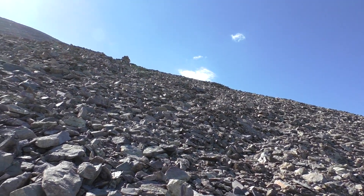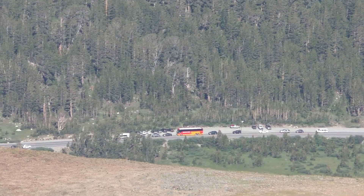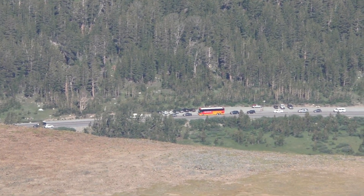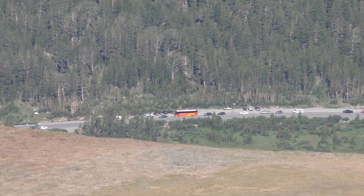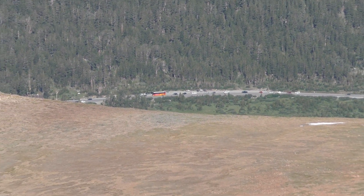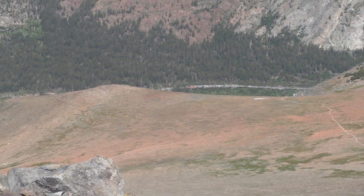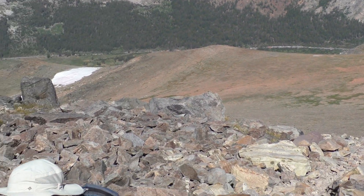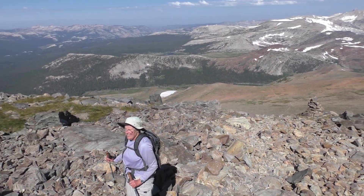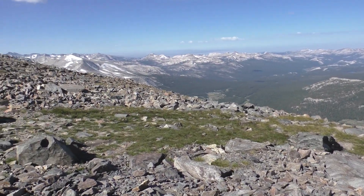Another big rock stack up there. Traffic's lining up to get into Yosemite. I'm going to go rest over there somewhere — should be about 12,350 feet right now. Good time to rest.